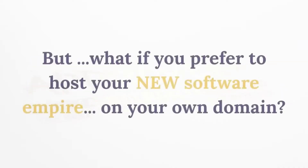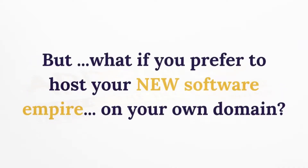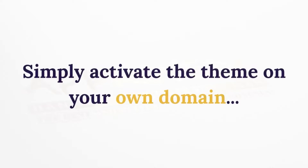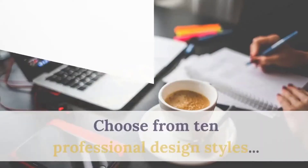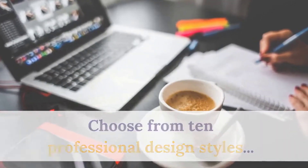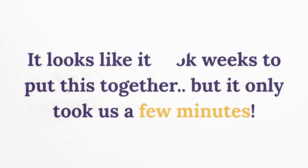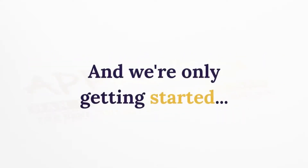Now the instant software store is the fastest way to enter the lucrative world of software, but if you prefer to host your new software empire on your own domain, that's where the Resell Bot WordPress theme comes in. Simply activate the theme on your own domain, choose from 10 professional design styles, then enter your payment and autoresponder settings and start collecting leads and sales. It looks like it took weeks to put together, but it only takes a few minutes.